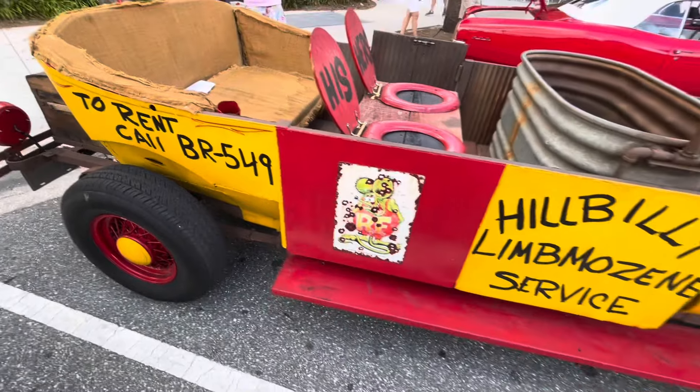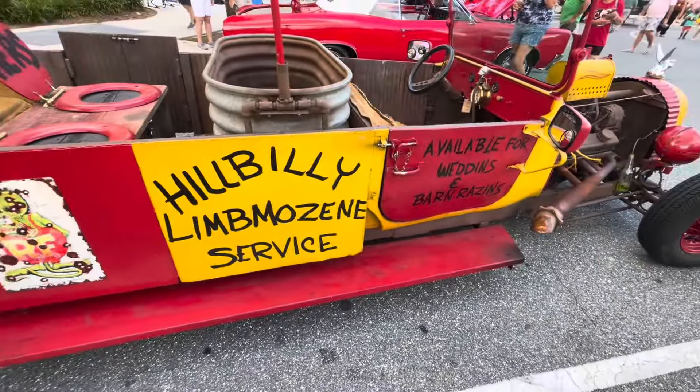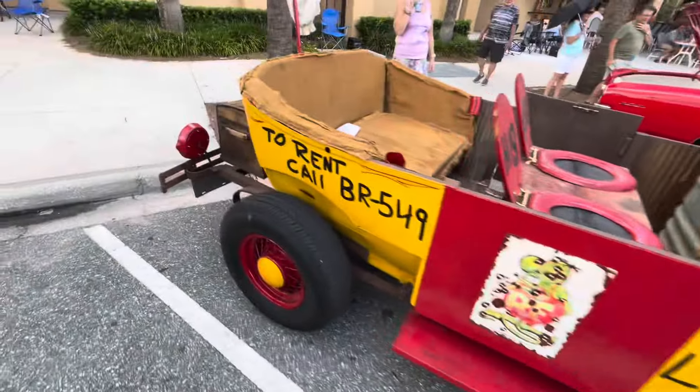Just gotta call BR 549. Next time I got a barn raisin', I know who I'm gonna call.